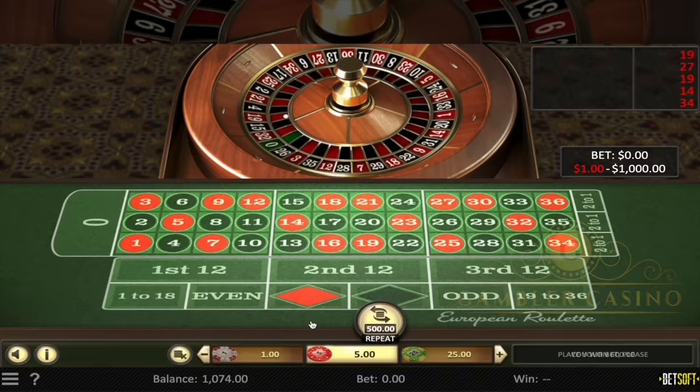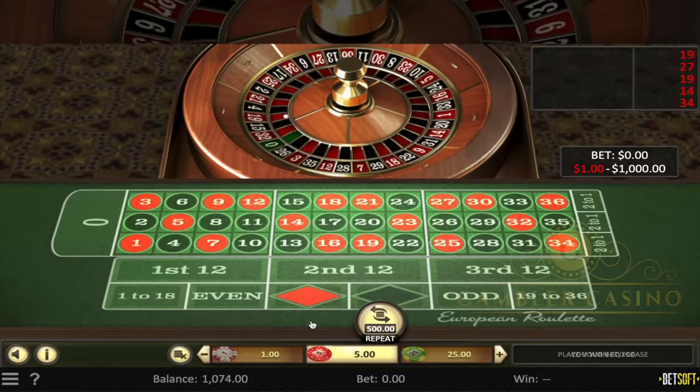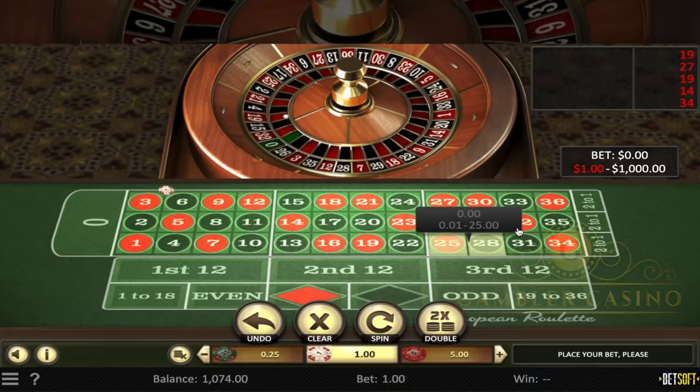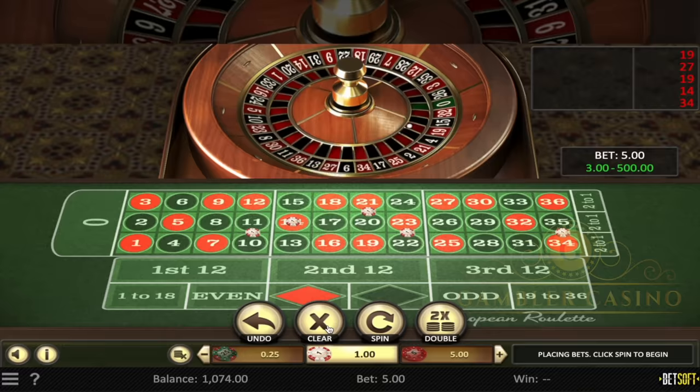I've reached my goal, which was a minimum of doubling my capital — more than $500 in profit — so I can close my session more than satisfied. You can find both the strategy scheme and the casino and roulette links in the description. Leave a like if you enjoyed the video and share it. Greetings from Alex and Gambler Casino — see you in the next video, bye!